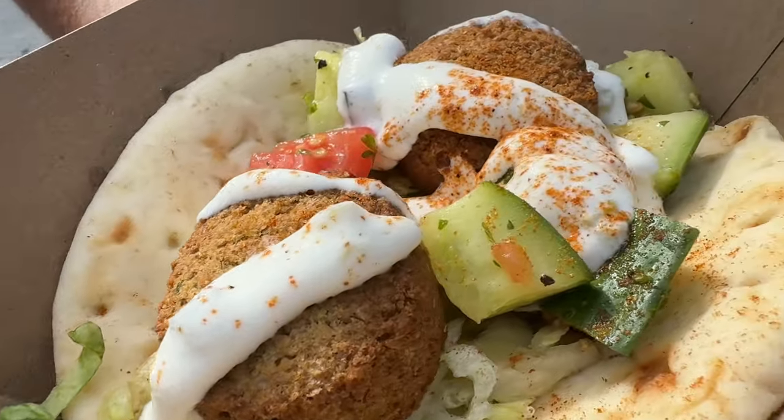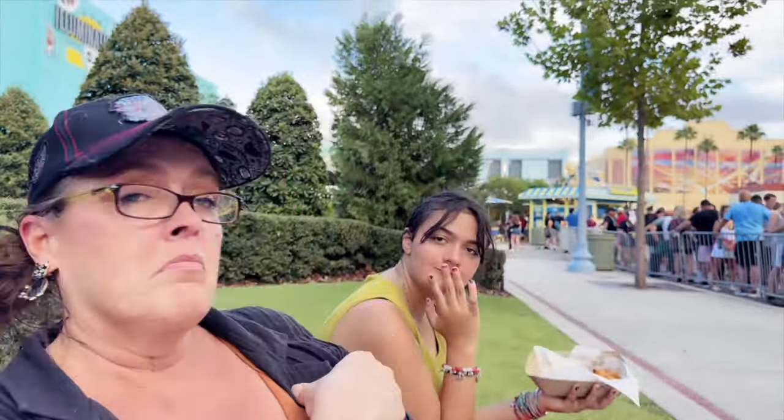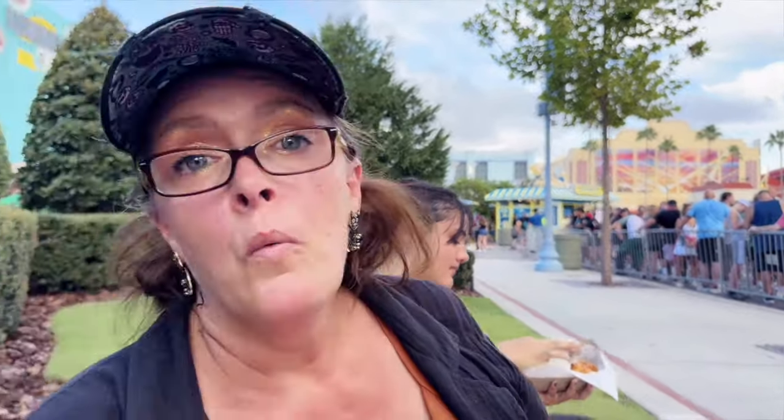I'm having the Forbidden Falafel from the Twilight Tavern — it's a falafel with tomato, cucumber salad, tzatziki sauce inside a warm pita. It looks really good. I love a good falafel, and it's nice that they have this option.